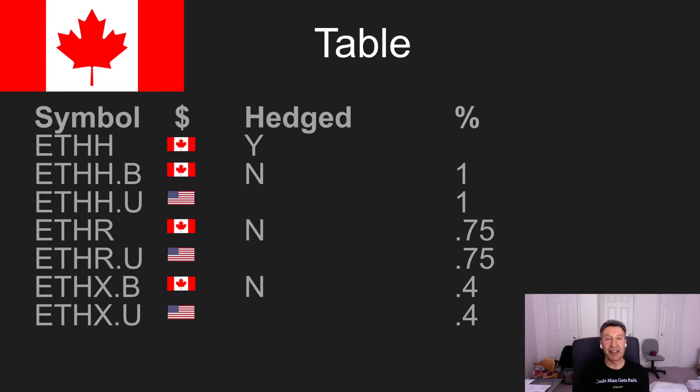Only the first one from Purpose Investments has a hedged version. The hedged in Canadian dollars means if you are trying to manage whether the Canadian dollar goes up or down relative to the US, you'd buy the hedged one. If you're not worried about that, you can buy the normal Canadian dollar one. Or if you're outside of Canada, you might want the US-denominated version.